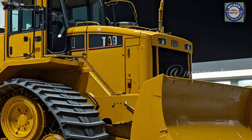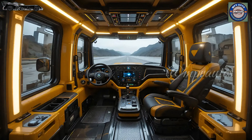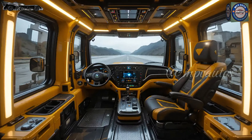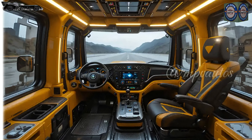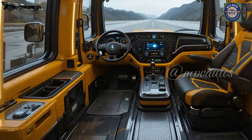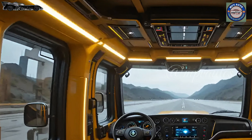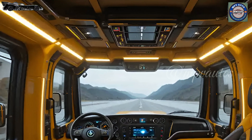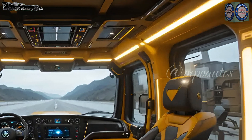The technology suite inside the D11 is easily years ahead of any competition. A massive 15-inch touchscreen anchors the control system, featuring Caterpillar's latest command software fully integrated with satellite-linked grade control, AI-powered terrain adaptation, and live diagnostics.